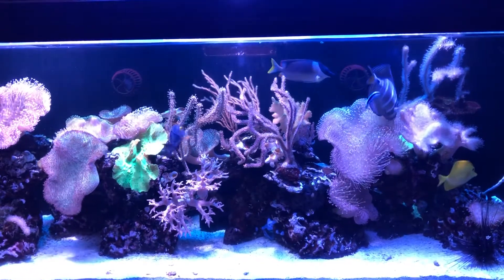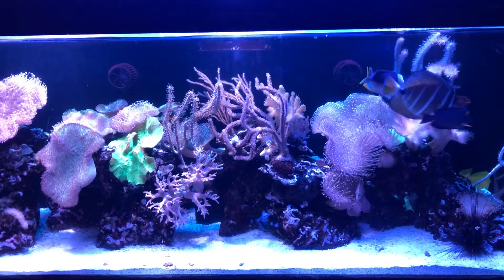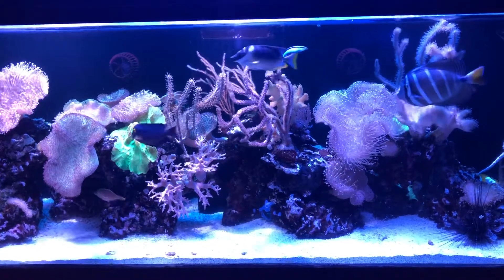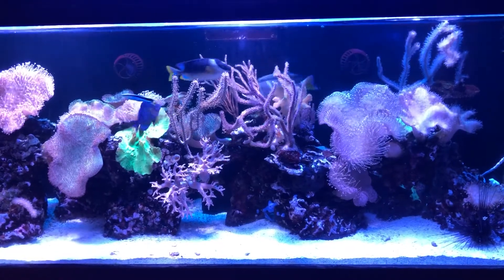Hello everybody, welcome to Lush and Salty Aquariums. My name is Stefan, and welcome to my channel. We're looking at my 125 gallon mixed reef aquarium — the light of my life, the pride and joy of my aquarium collection.